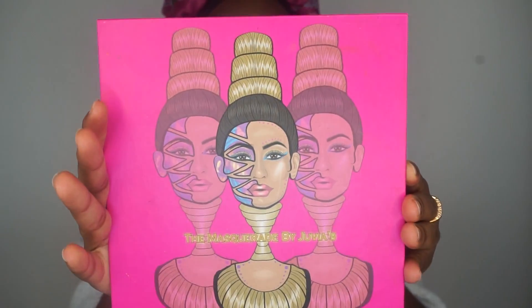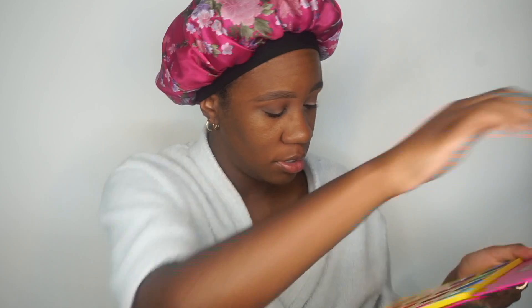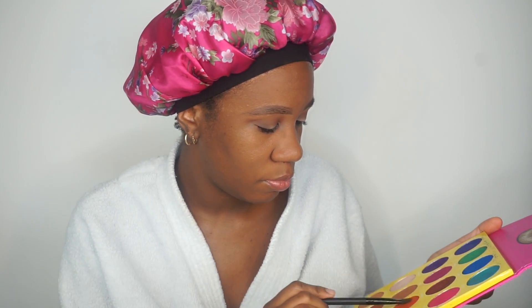This stack doesn't have any shimmers on it, so I'm going to go into a different palette to grab a shimmer. I'm going to grab my Masquerade palette by Juvias. I think I'm going to go in with Cairo — let me grab a flat brush and wet it with a little bit of Fix Plus. I'll put this on my lid. The pigment is absolutely popping.